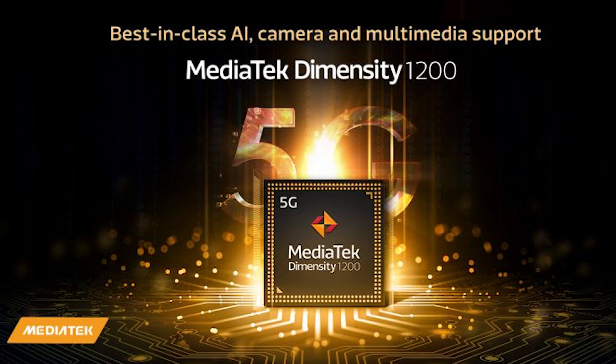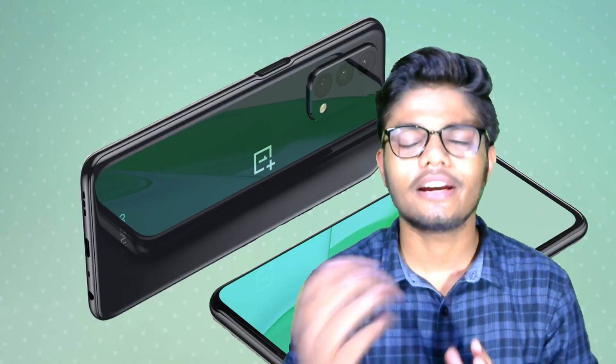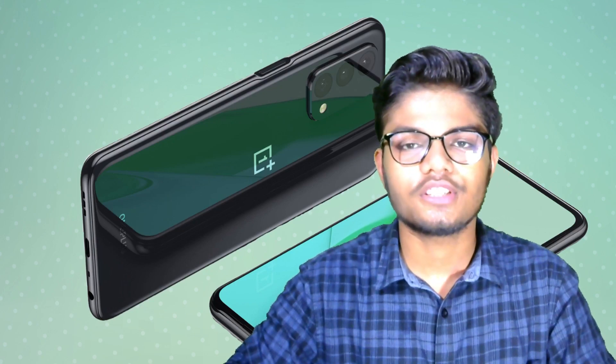And if we talk about the processor, it has the MediaTek Dimensity 1200. You can charge the phone in about 1 hour with fast charging. You can also see a combo here.